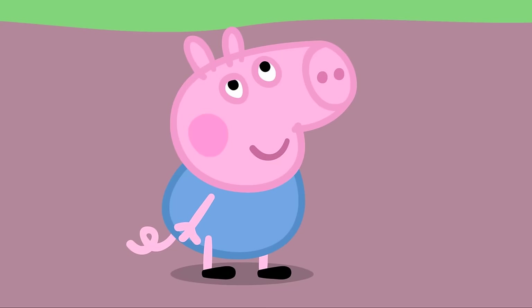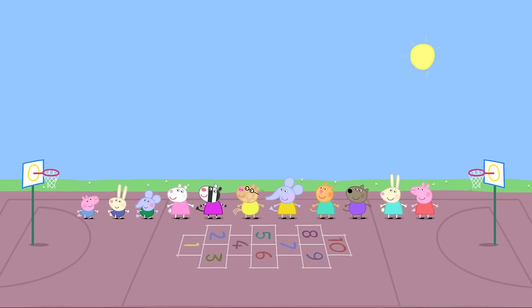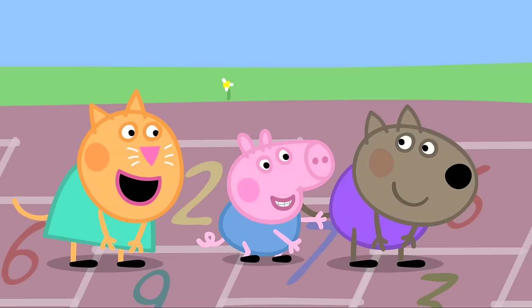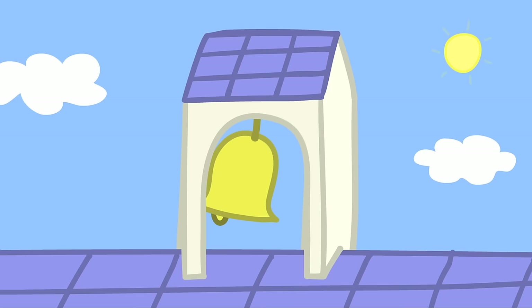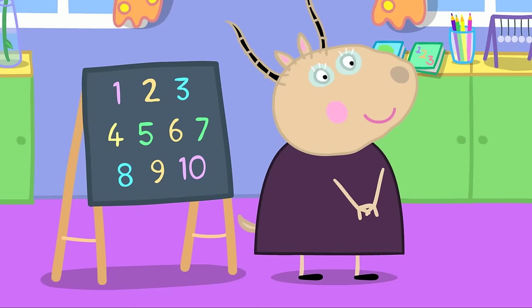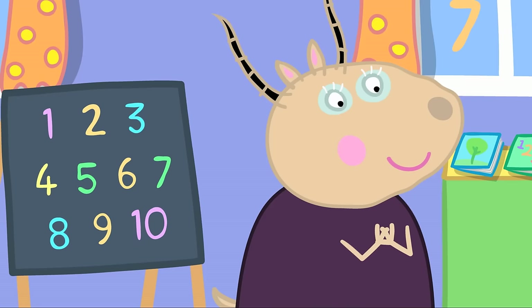George wants to play leapfrog — George likes playing leapfrog. Leapfrog everybody! They count as they leap: one, two, three, four, five, six, seven, eight, nine, ten! Playtime is over. Madame Gazelle says they can all count to ten now, but they need to be playing to do it.